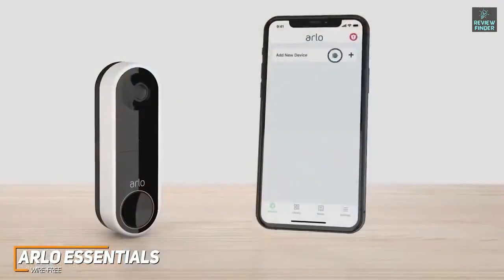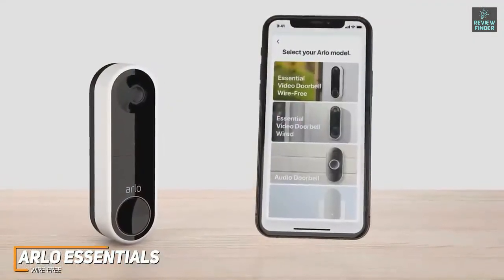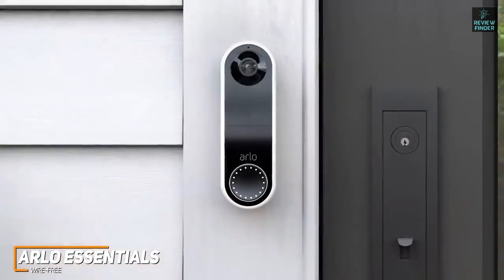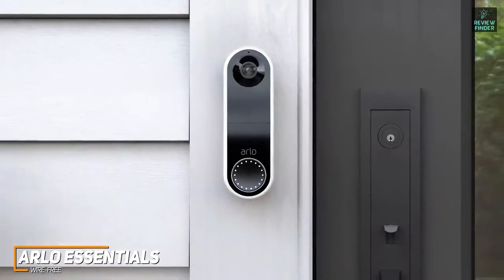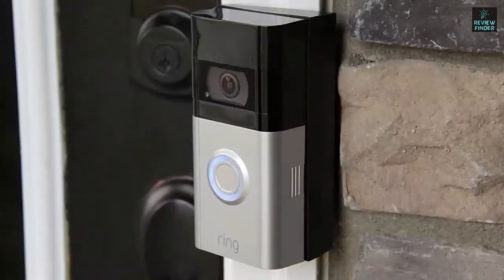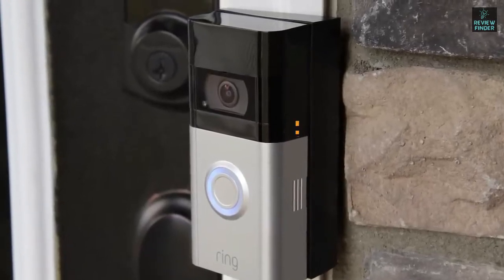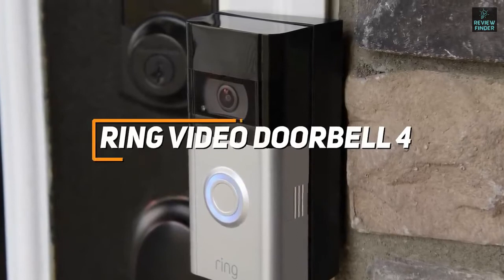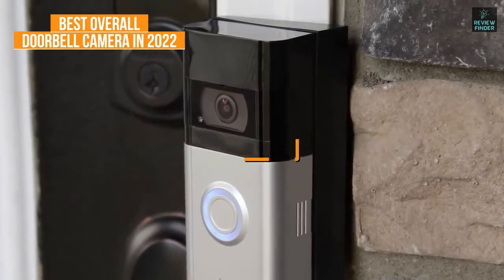It's also compatible with the Arlo app to configure video quality, adjust the brightness, set activity zones, and more. The Arlo Essentials Wirefree is an overall great option because of its high-quality video, 1-to-1 aspect ratio, comprehensive compatibility, and outstanding battery life. If you want the best mix of camera quality, price, reliability, and overall user experience, the Ring Video Doorbell 4 might just be the perfect doorbell camera for you, and it's my pick for the best overall doorbell camera.